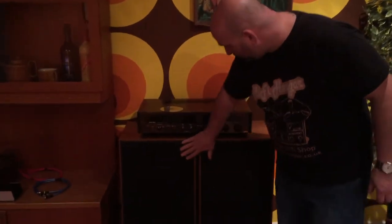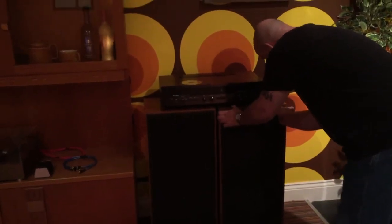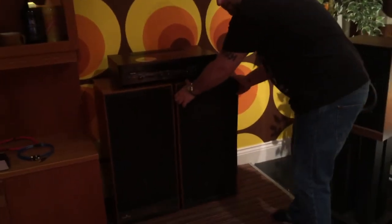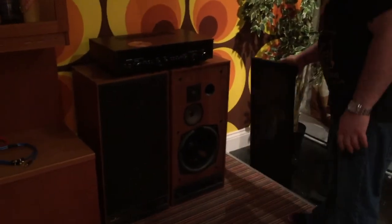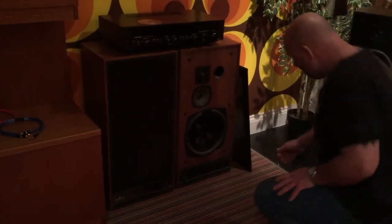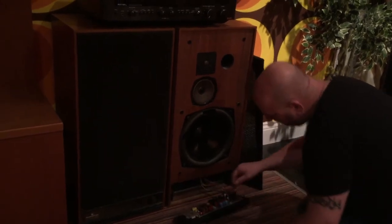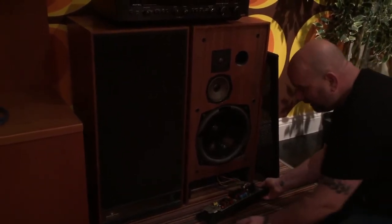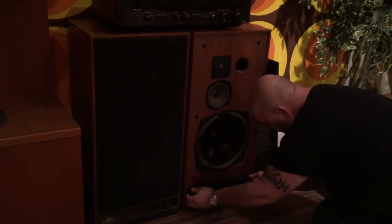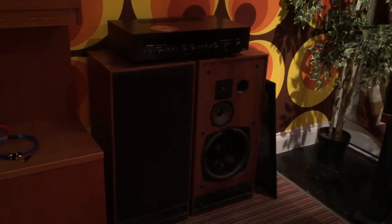A big pair of Mordaunt-Short Signifers here — one of Mordaunt-Short's biggest speakers ever made. 478 pounds in the late 70s, which was a lot of money. This pair need refoaming. The interesting feature of the Signifers is you can pop the crossover out of the front and the box stays sealed — you can work on the crossover and then just pop it back on. It's got grill studs, off it goes. A very nice speaker to be able to work on and recap.